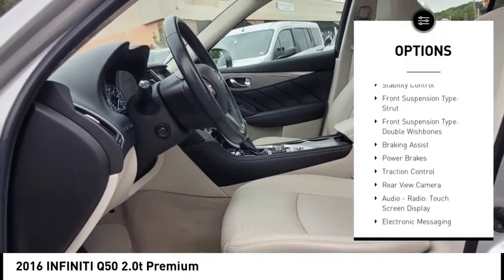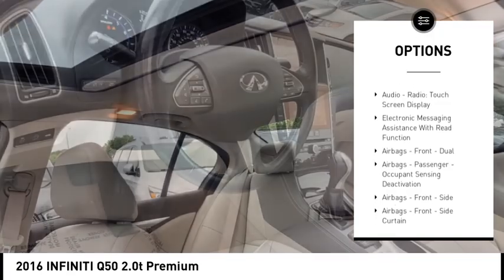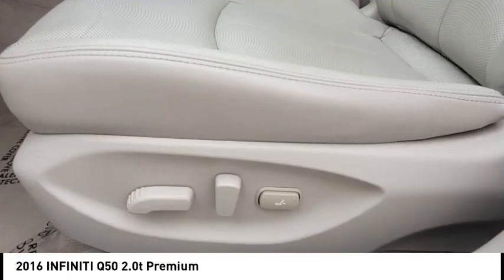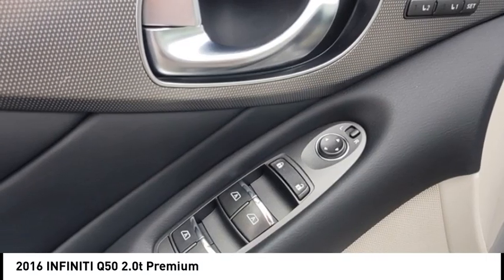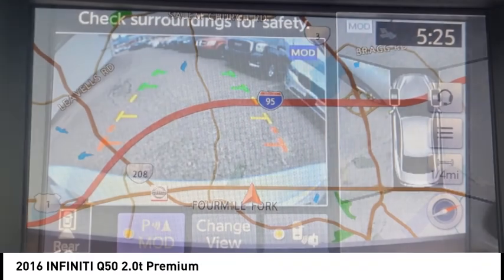Power windows with safety reverse, stability control, front suspension type strut, front suspension type double wishbones, braking assist, power brakes, traction control, rear view camera, audio radio, touch screen display, electronic messaging assistance with read function.